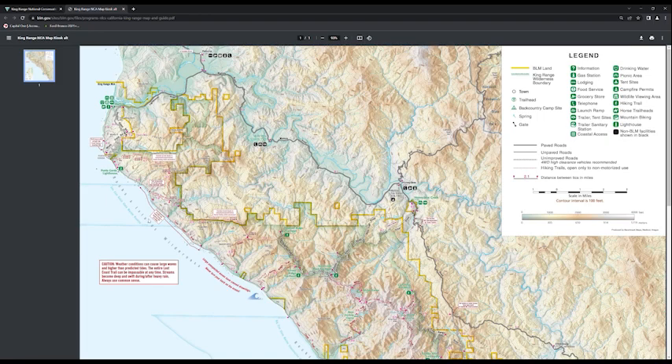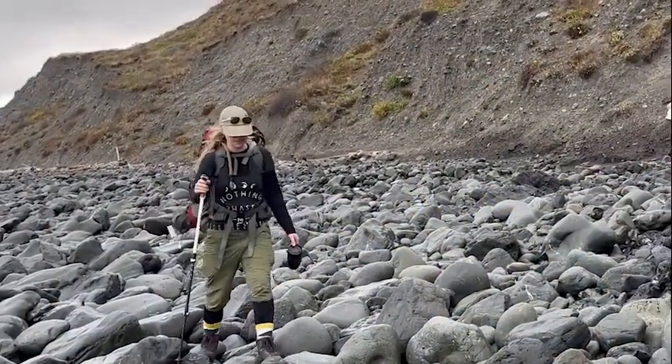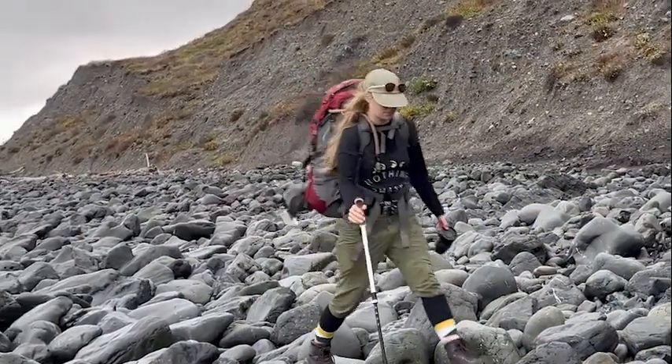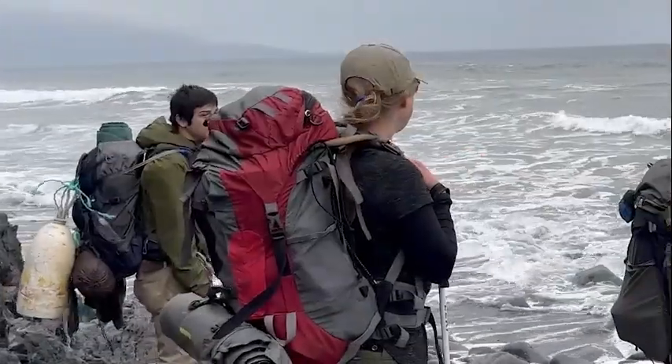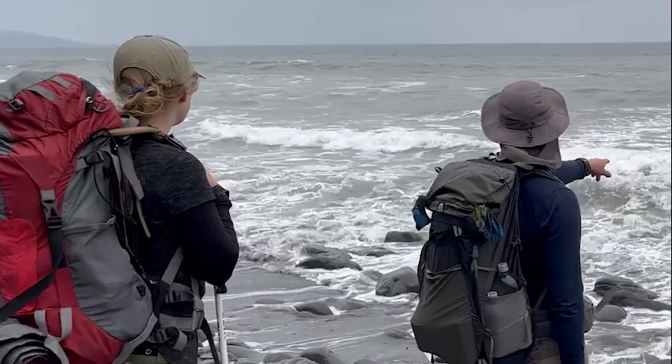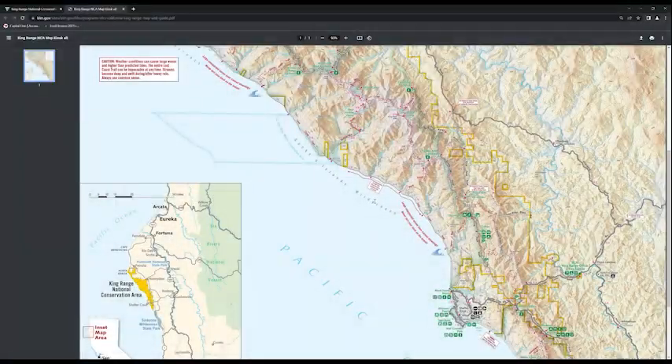Sea Lion Gulch to Randall Creek: the entirety of this section must be hiked at a tide lower than 2.5 feet, due to two pinch points located just north of Kooski Creek and just north of Randall Creek. Many close calls are reported in this section. Please exercise extreme caution when passing Kooski Creek and Randall Creek.